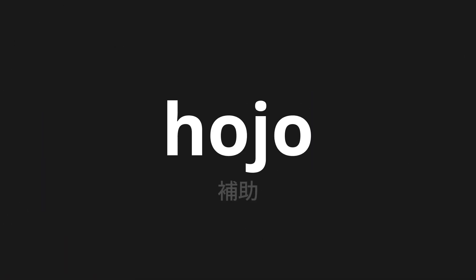Welcome to this pronunciation video. Today we will be focusing on a new word that you might find challenging or intriguing. So let's dive into today's word: Hojo, which means auxiliary in Japanese.